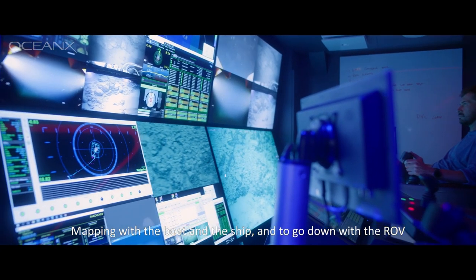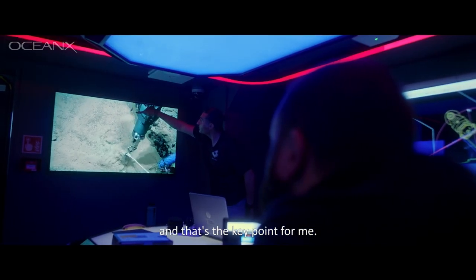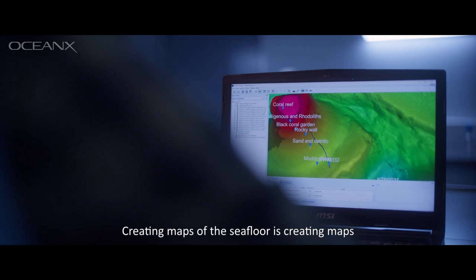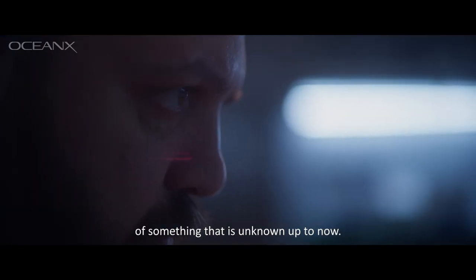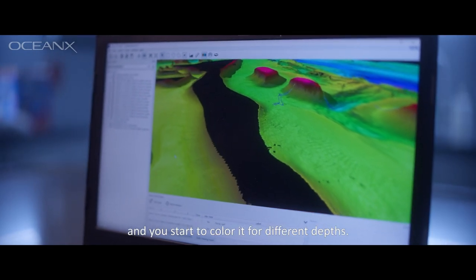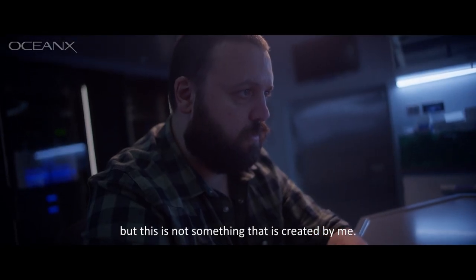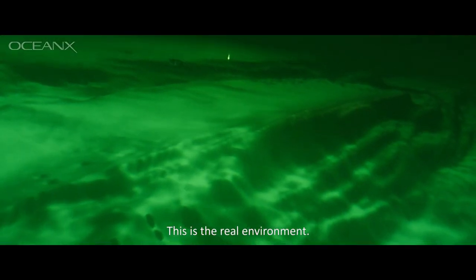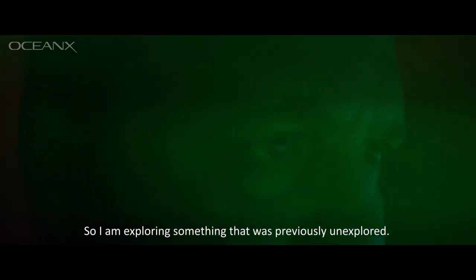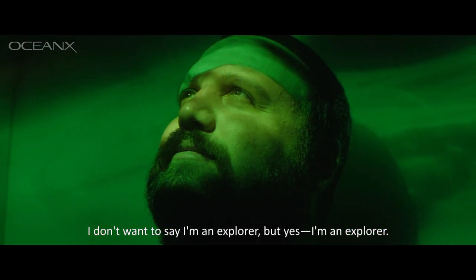Mapping with a boat, with a ship, and going down with the ROV is exploring something that is completely unexplored — and that's the key point for me. Creating maps of the seafloor is creating maps of something that is unknown up to now. You can see the black part that is unexplored, and you start to color it for different depths. You can fly into the 3D model and have a better view, but this is the real environment. It seems like a video game, but this is reality. I am exploring something that was previously unexplored. I don't want to say I'm an explorer — but yes, I'm an explorer.